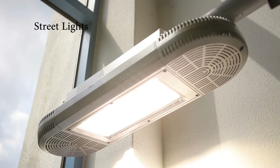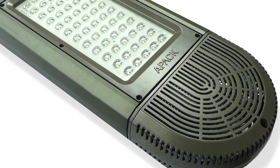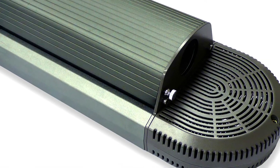By adopting a lens optimized for street lights, it is an ideal light for streets, sidewalks, parks, and parking lots. It has excellent stability with superior lamps, circuits, and thermal system.